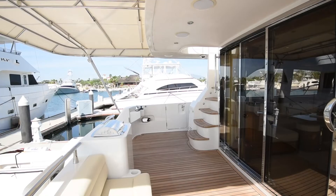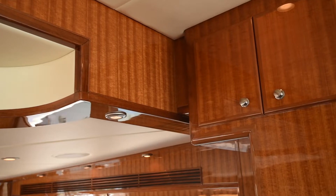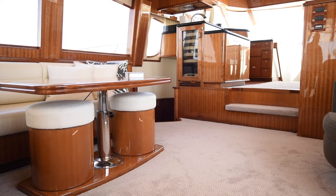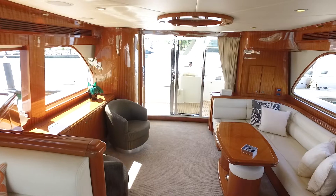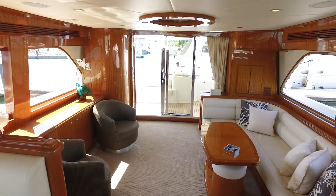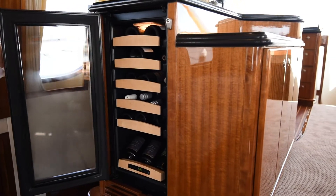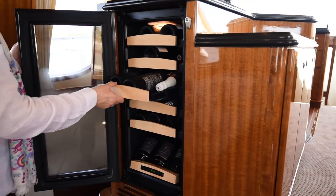The salon is accessed through a sliding glass door, and is stunning in high-gloss African cherry wood. The salon has an L-shaped sofa with adjustable table, comfy armchairs, and a 42-inch TV on an electric lift. A U-line wine fridge offers storage for up to 24 bottles.